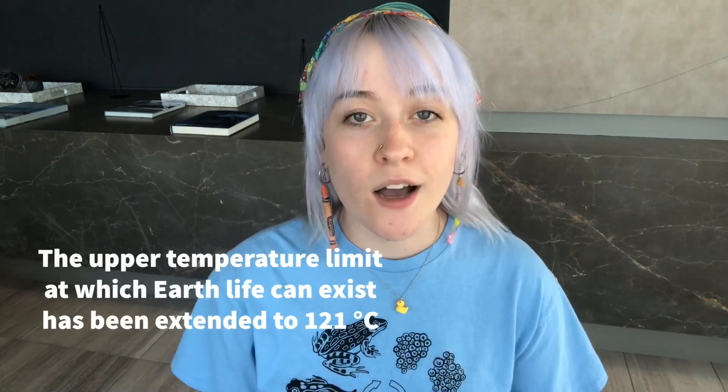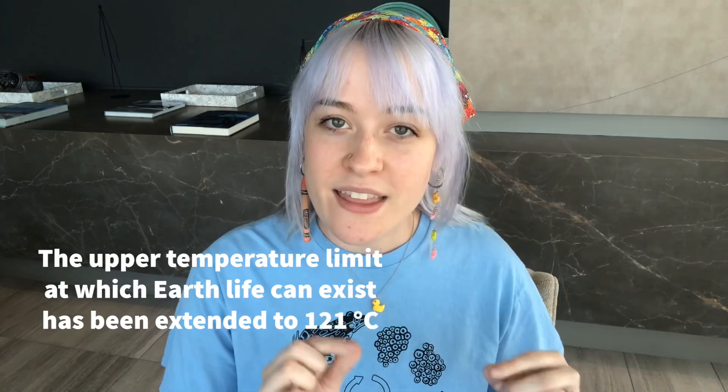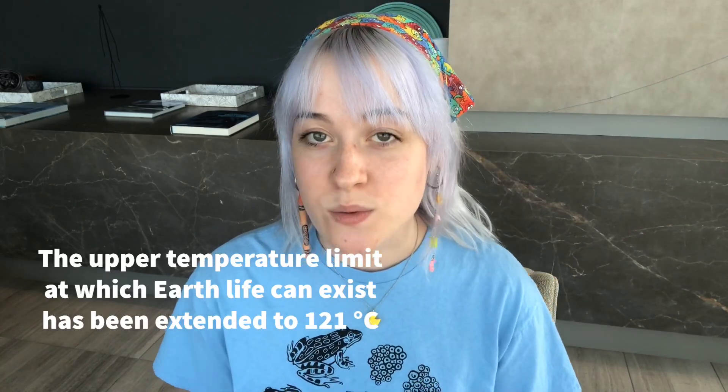A lot of the research of astrobiologists deals with what life on Earth can do — meaning what conditions can life on Earth withstand? If we can find out the true boundaries of capability of life on Earth, we open the door to those types of environments extraterrestrially. For instance, if we find an Earth microbe that can withstand 120 degrees Celsius, then that means extraterrestrial habitats with that condition are more likely to be able to harbor life, because we know for a fact that some life can withstand that condition.